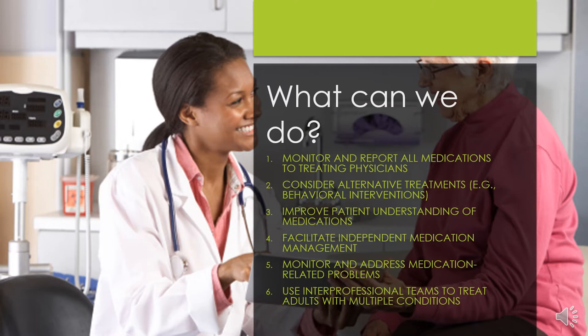Five, individuals and families can help monitor for adverse drug events. Call your prescribing physician the moment you notice any negative reactions to a medication so the medication can be changed or adjusted to reduce negative side effects. And finally, six, the use of interprofessional teams to treat adults with multiple health conditions. This allows medical professionals to work together to choose evidence-based medications that will work well together to treat the patient. Professionals can also work together to help monitor, adjust, and or reduce medication regimens where needed.